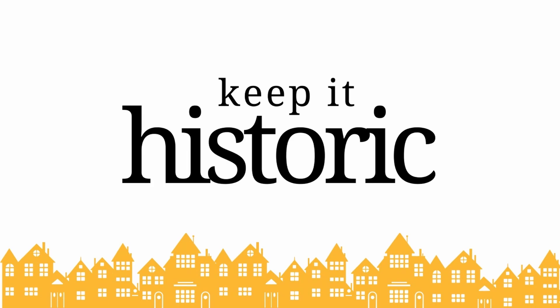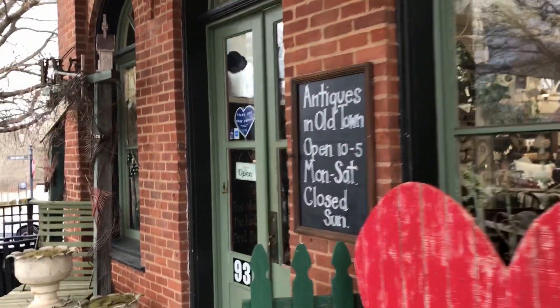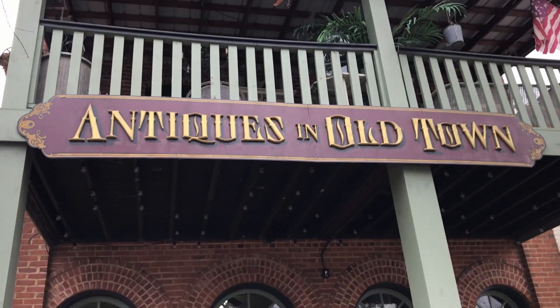Hey guys, I'm Teresa Ingles and this is Keep It Historic. Today I'm at Antiques in Old Town on Historic Main Street in Lilburn, Georgia. I'm talking to the owners of this unique place that's both an antique store and, on the upper level, their home.